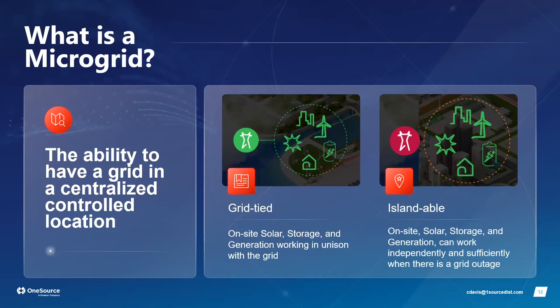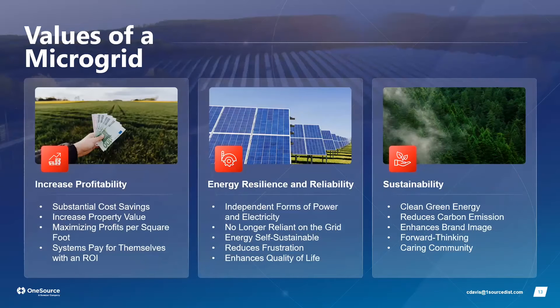A grid-tied solution creates an energy ecosystem composed of solar, batteries, or wind that's also connected to the grid — an interoperable web where decisions are mainly financial. For example, if solar is cheaper than grid power use solar; if battery-stored energy is more expensive than the grid at a given moment, draw from the grid instead. Alternatively, you can island completely from the grid and make the local energy ecosystem your sole power source — that's an islandable microgrid.